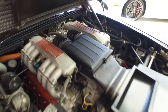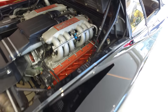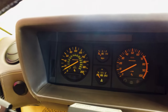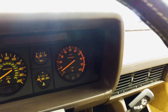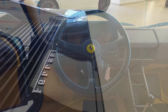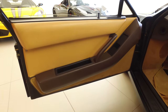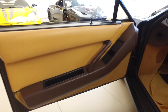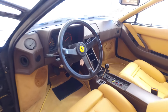It's a mid-engine flat-12 putting out approximately 380 brake horsepower with approximately 350 foot-pounds of torque and a top speed of 180 miles an hour. You have a five-speed transmission with reverse lockout, front and rear independent suspension, and four-wheel vented disc brakes. The 0 to 60 time is just over five seconds.